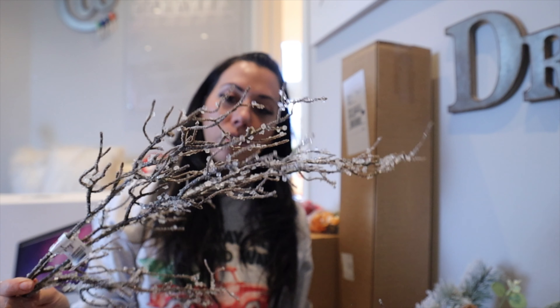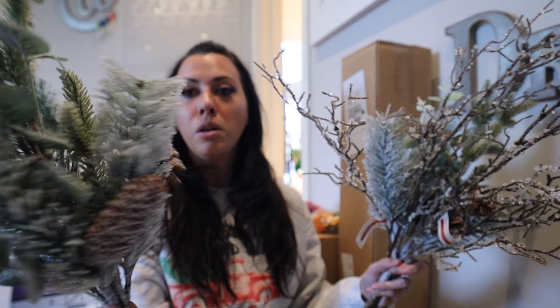I ordered a ton from Michael's — but you want to know what showed up yesterday? Just one icicle branch individually in a box by itself — very strange. This is what I'm going for for the cottage: very natural, icicle-themed with pine cones and branches. I'm going to stuff these in the tree.